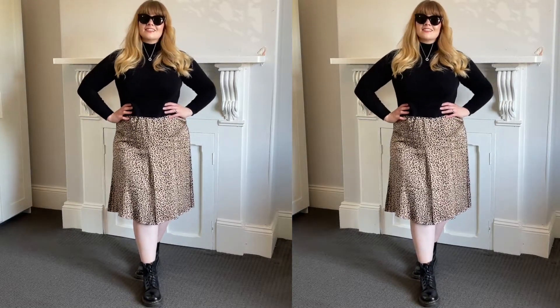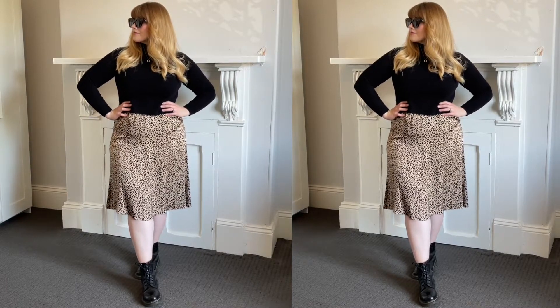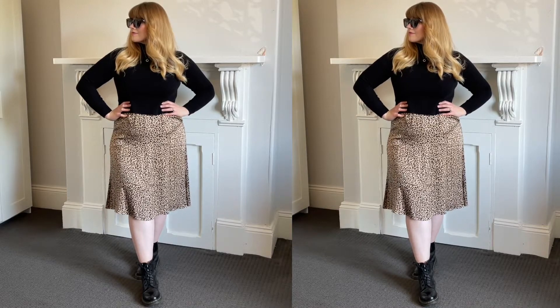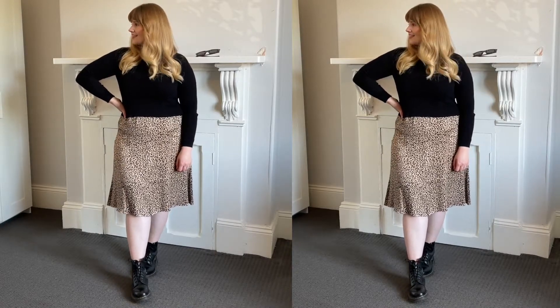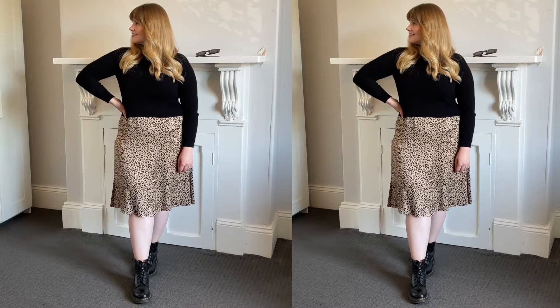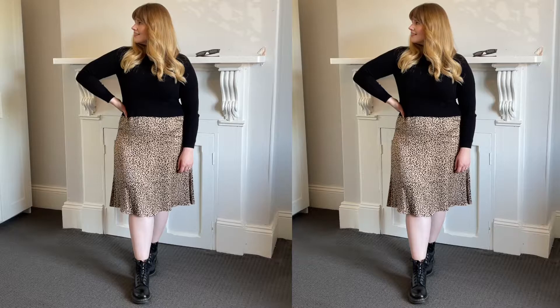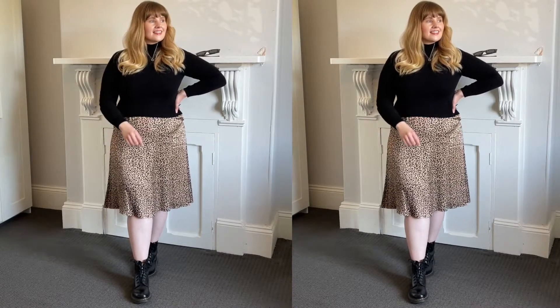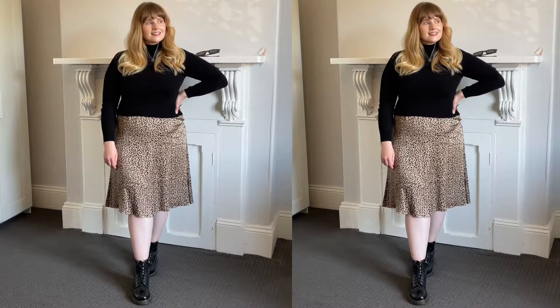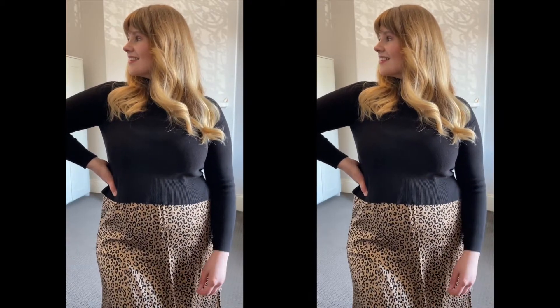My jumper is a bit closer fitting than hers. I actually think next winter I really want to get more of the Uniqlo lambswool crew neck jumpers — they're really nice, I've got one in hot pink but one in black and one in cream would be a really nice addition. My leopard print skirt was actually a maxi skirt when I first bought it but I had it hemmed, and it's a pretty close dupe for the Realisation Par Naomi skirt at a minuscule proportion of the cost. Then I've got my classic 1460 Dr Martens which I've had since I was about 17 — actually one of the first things I bought when I got my first part-time job. The model in the photo is wearing platform boots but mine are just normal, and that works fine.